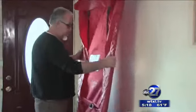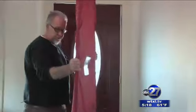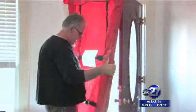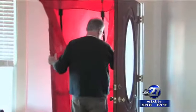Auditors also conduct a blower door test to detect leaks. This is the skin of the blower door, and I pre-assembled it, but it goes right into the door like this.